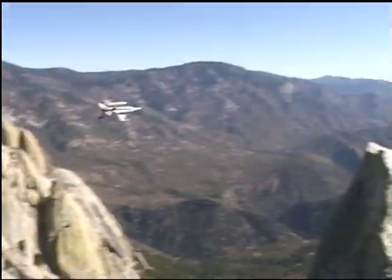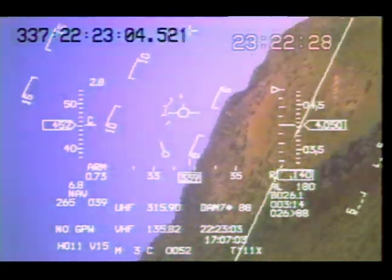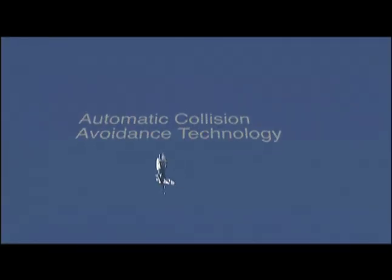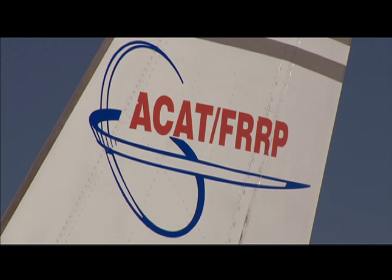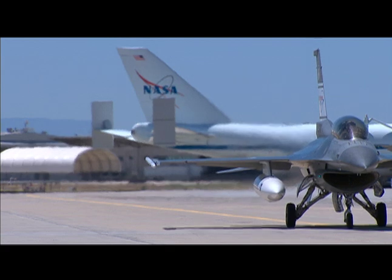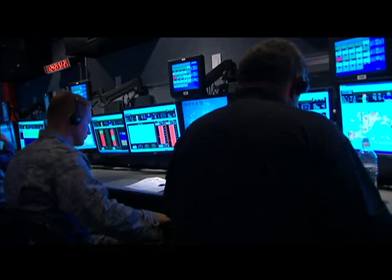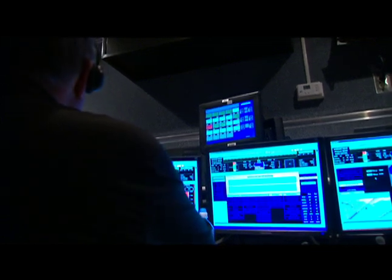Flying an F-16 isn't for the faint of heart, especially during a flight test for the ACAT project at NASA's Dryden Flight Research Center. Automatic collision avoidance technology has been a joint effort between NASA and the Air Force for 25 years, but its implementation is just on the horizon. The technology uses a computer system designed to prevent planes from crashing, and the ACAT project is developing it primarily to improve aviation safety.